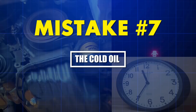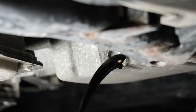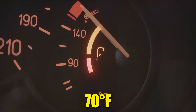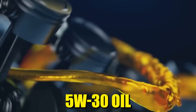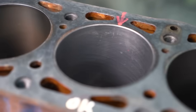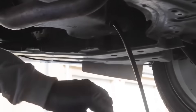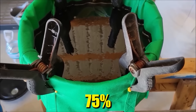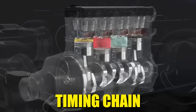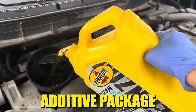Mistake number seven: the cold oil contamination cycle. Draining cold oil isn't just inefficient — it's chemically incomplete and leaves your engine contaminated. At 70 degrees Fahrenheit, conventional 5W-30 oil has a viscosity of approximately 11,000 centipoise. That's thick enough to cling to cylinder walls, valve covers, and the inside of the oil pan. When you pull the drain plug on a cold engine, you're removing maybe 75% of the old oil. The remaining 25% stays trapped in passages, galleries, and around the timing chain — that contaminated oil then mixes with your fresh synthetic, instantly degrading its additive package.